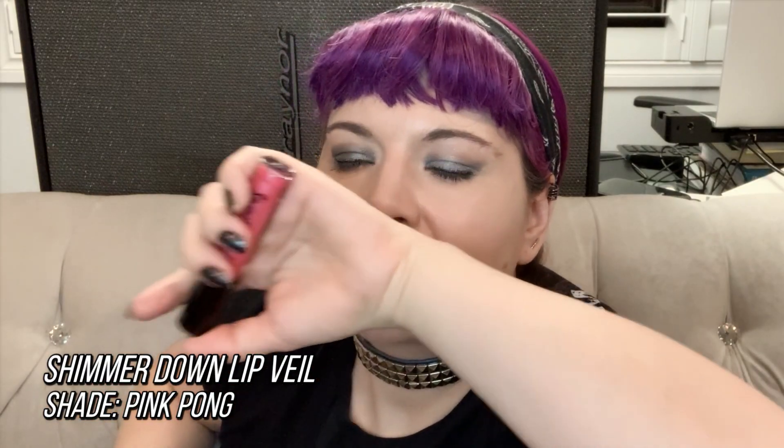The Shimmer Down Lip Veil — I was hoping this was going to be a copy of the KVD Beauty Glimmer Lip Veil. I did a video on that product and really liked it, but it wasn't the same at all. And the NYX Liquid Suede Cream Lipstick — I'm not surprised that this didn't do well, it is a cream lipstick.